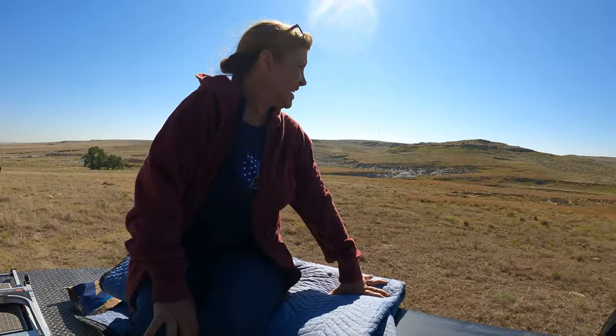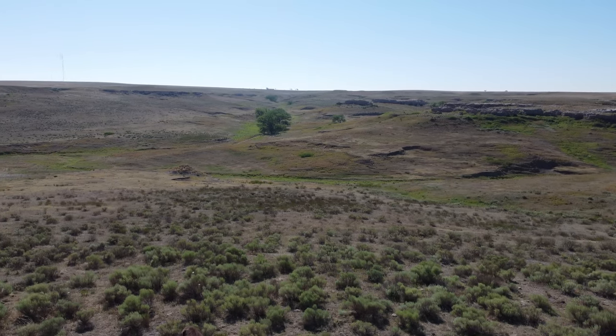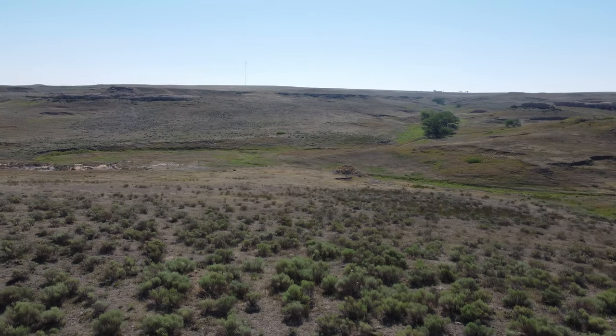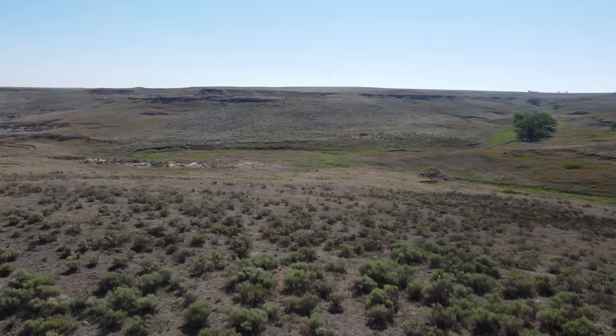Beautiful setting. Yeah, it is really beautiful out here. You can kind of see why he doesn't want it to be destroyed. It's just kind of a treasure.